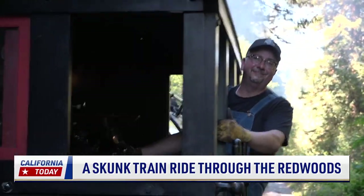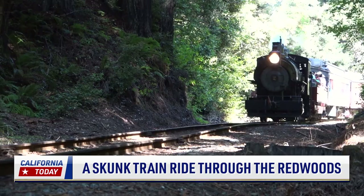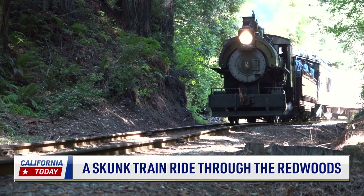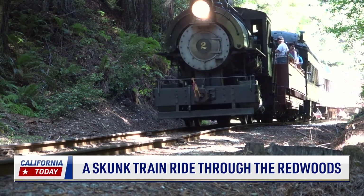This is Stothi Pappas, the general manager of the Skunk Train. And this is his locomotive, the Santa Cruz Portland Cement No. 2. He brought it out for the Days of Steam event. It was built in 1909.